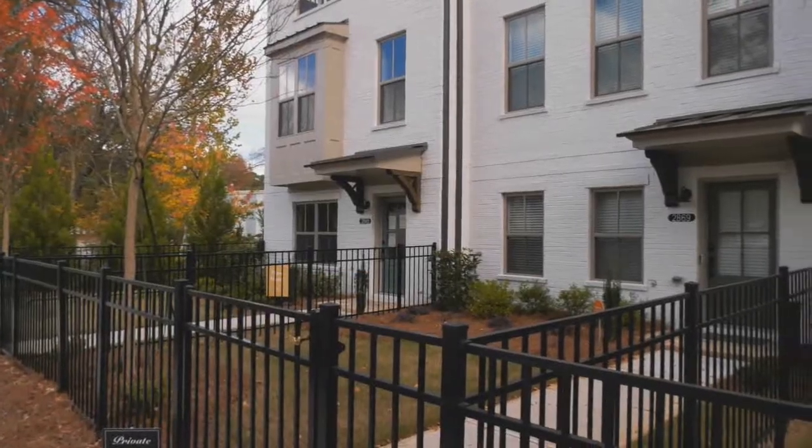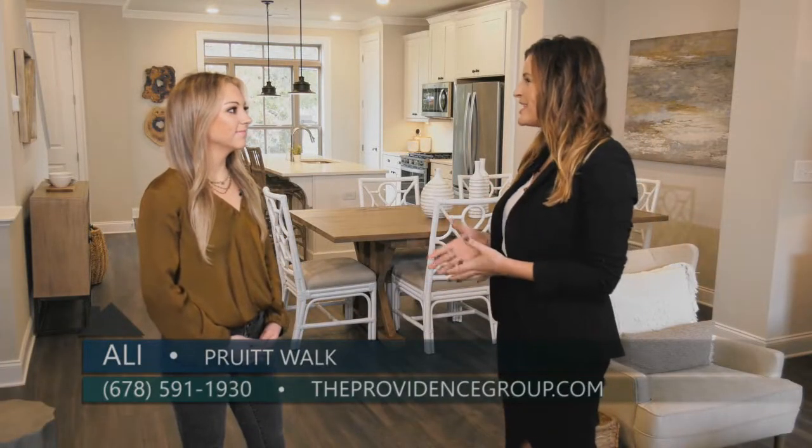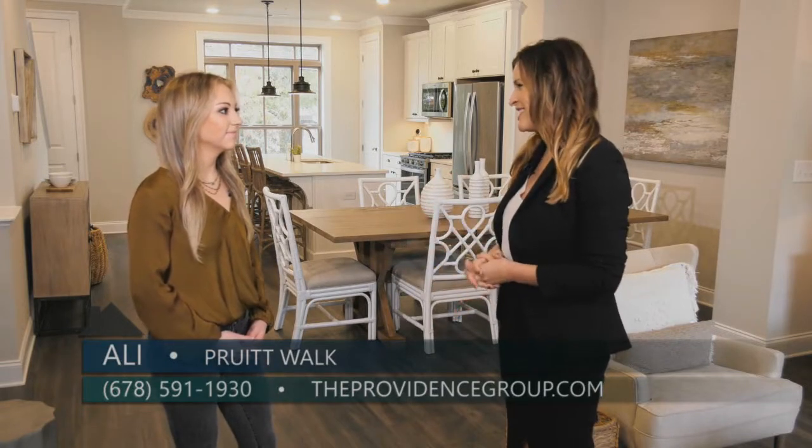Today we are here in Smyrna at Pruitt Walk and I am with Ali from the Providence Group. Ali, talk to me about what is your favorite part about the location here at Pruitt Walk?